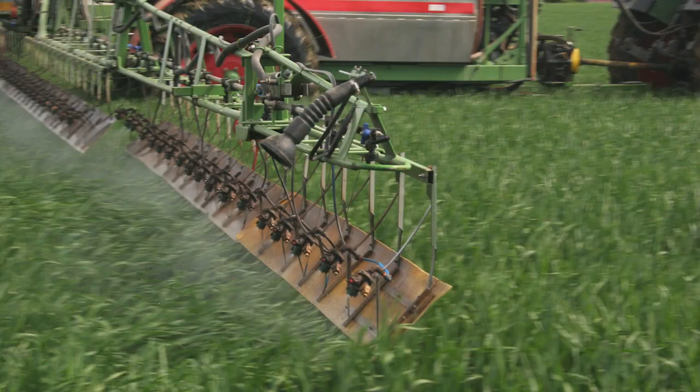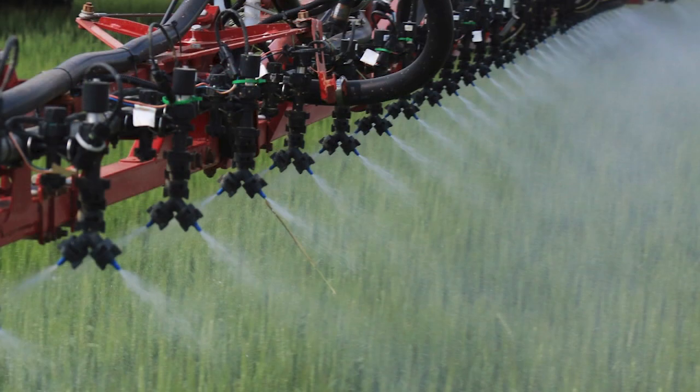They do an exceptional job at seeding time getting the seeds in the ground to a consistent depth, so they emerge at the same time, tiller at the same time, head out at the same time — so you can apply your fusarium fungicides at the same time. Uniformity is critically important and begins at seeding time.